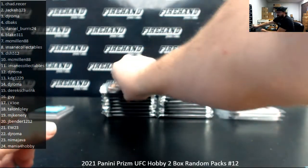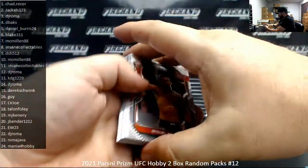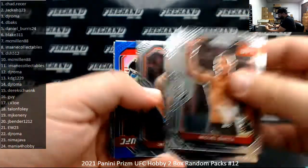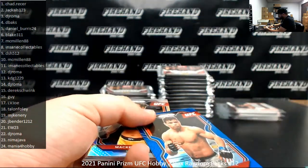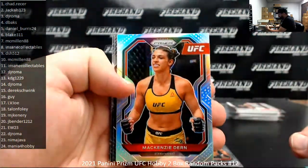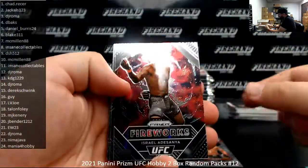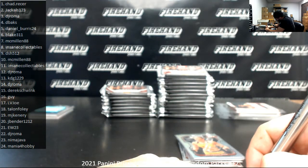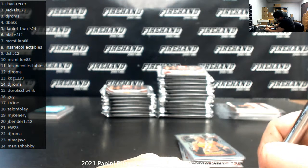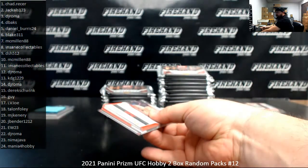Pack five, Daniel Bearers. I got a blue of Paolo Costa, number 199. Silver Prism of Mackenzie Doran. Fireworks of Israel Adesanya. Thanks, Mike.